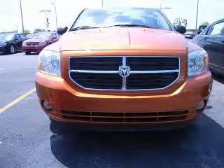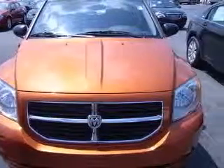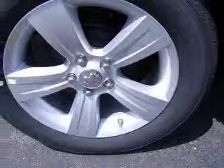We are proud to present this excellent new 2011 Dodge Caliber. This Caliber has a four-cylinder engine and a continuously variable transmission. This vehicle has a Mango Tango Pearl Coat exterior and includes the following options: